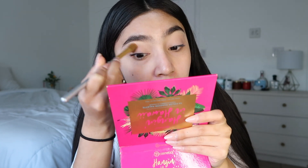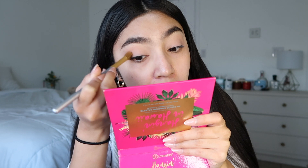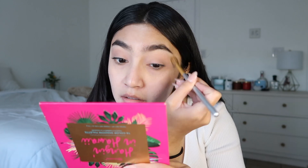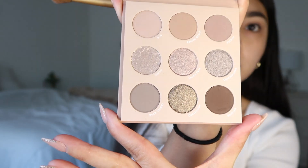Really pretty. I just blend my life away. Love this palette — absolutely love this palette. So cute.